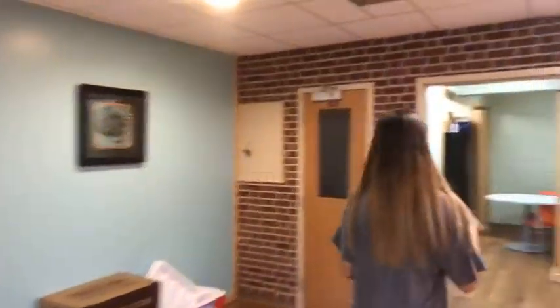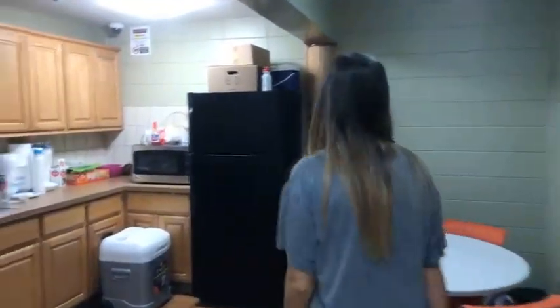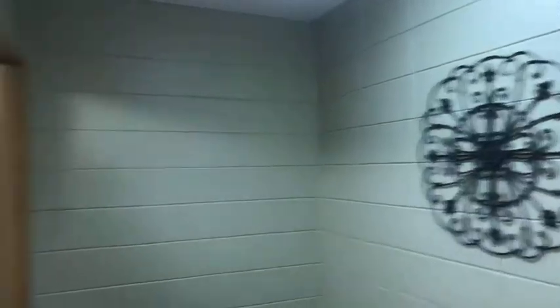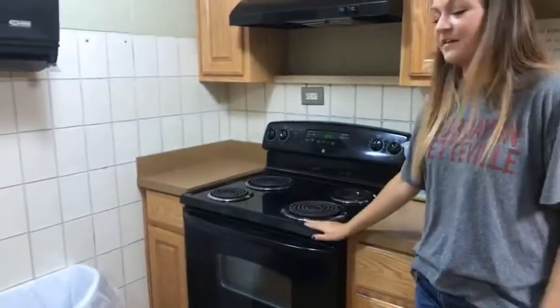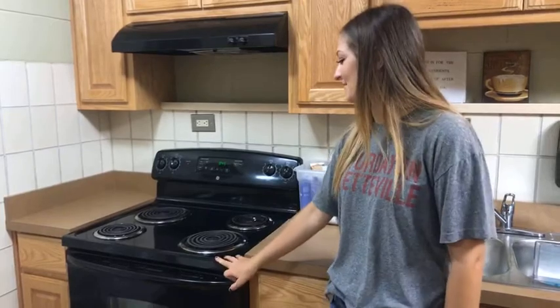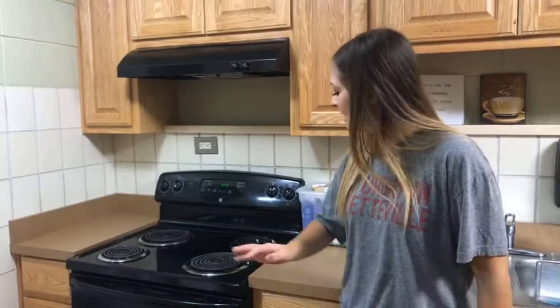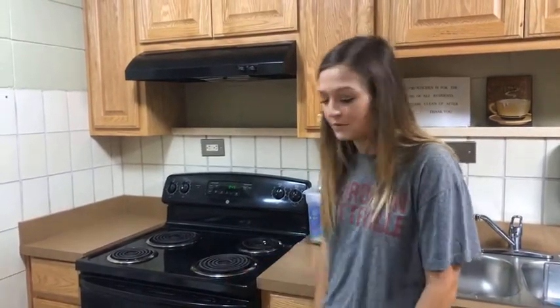Let's look at the kitchenette. You can rent anything from the front desk upstairs. Down here there's a table where you can eat, a microwave, a fridge, and the best part — a stovetop. So if you're ever getting sick of dining hall food, just come here and cook yourself a frozen pizza or some sugar cookies. You don't have to bring your own supplies — everything's here, though bringing your own just takes up more space.